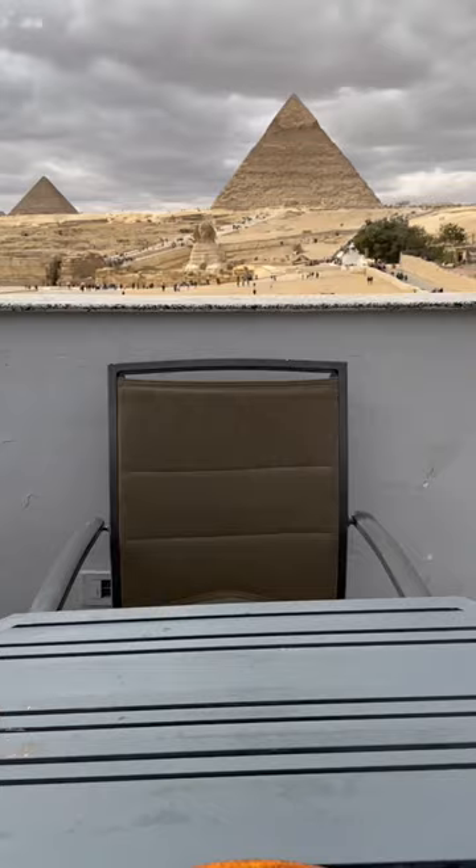The pizza itself wasn't too bad — I'll give it a 7 out of 10, but this view definitely upgrades that to about an 8. But just remember, if you want to go to the rooftop, you have to order a pizza, not the chicken.